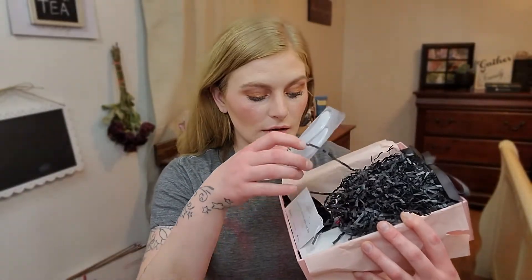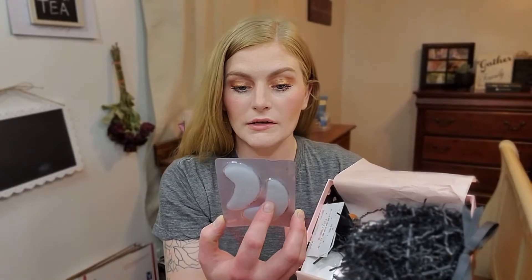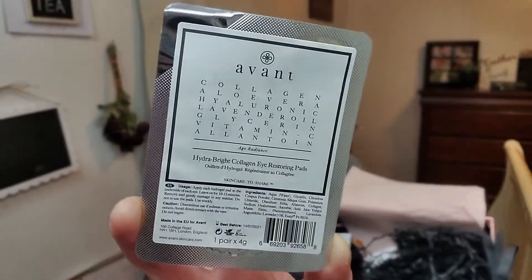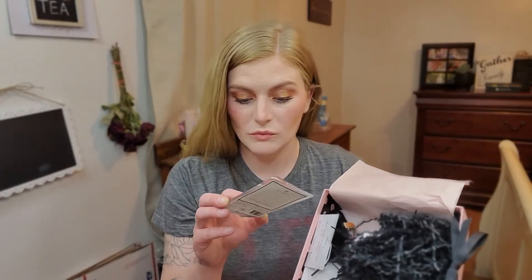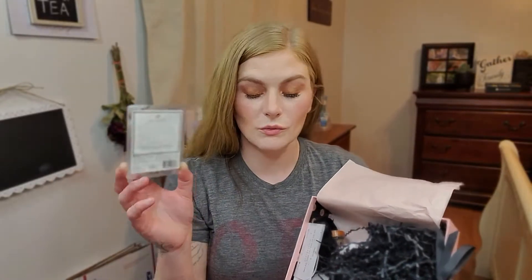I do see some sample size products. This is by Avant — it's the Hydra Bright Collagen Eye Restoring Pads. You get one set of them. This is a sample size product, which will be nice to test out because I do like having gel patches. I think there's just one set in there.